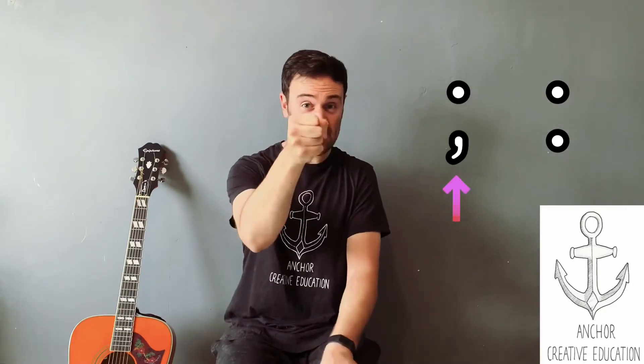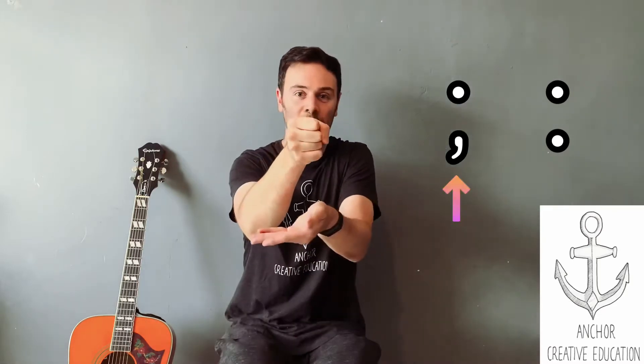A semicolon is a piece of punctuation which looks like this. It has a full stop and underneath it, it has a comma. A full stop is in the middle of the line like the dot on a J, and then a comma underneath it on the line like a usual comma. That's a semicolon.